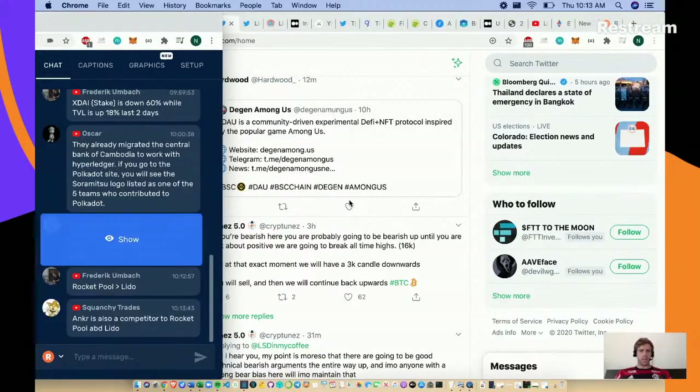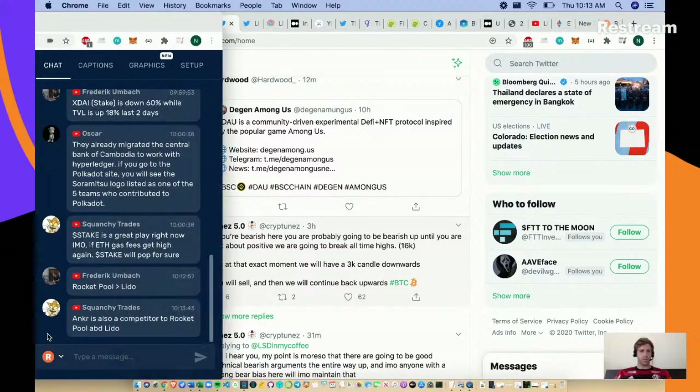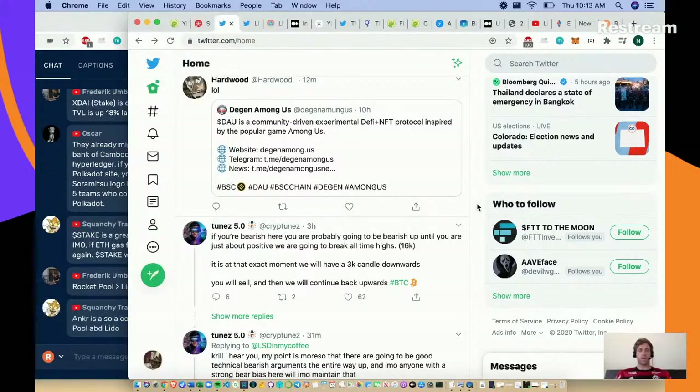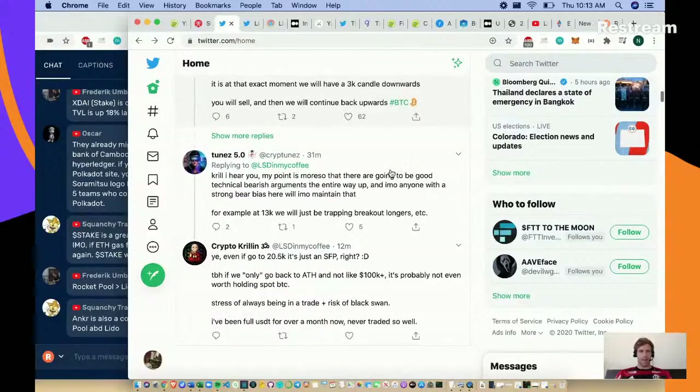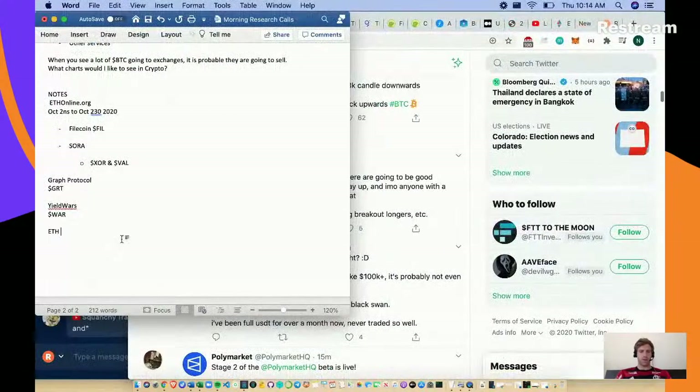Squanchy says Anchor is also a competitor as well. So we've got a lot of ETH 2.0 staking solutions out there. I want to note those down later.